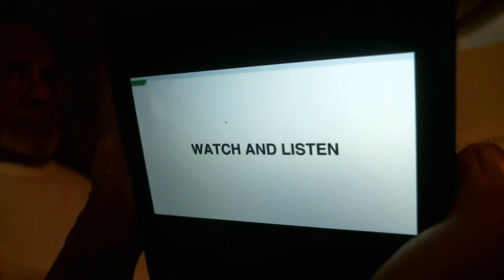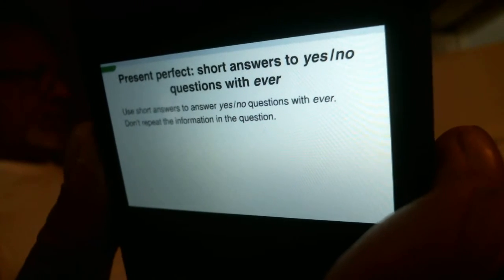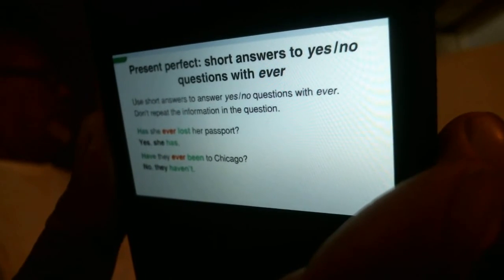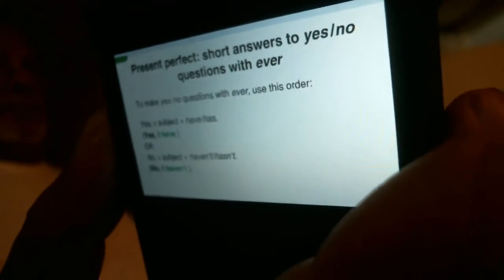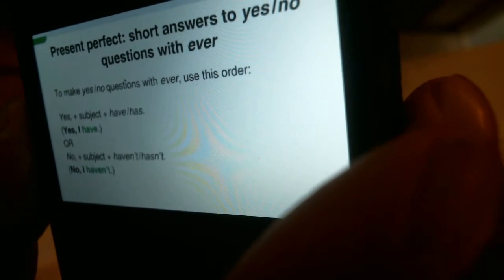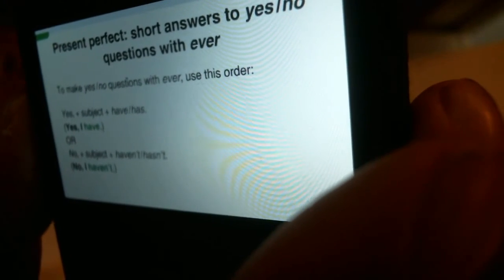Watch and listen. Present Perfect short answers. To answer yes-no questions with ever, use short answers. Don't repeat the information in the question. Has she ever lost her passport? Yes, she has. Have they ever been to Chicago? No, they haven't. To make short answers, use this order: yes, plus subject, plus have or has; or no, plus subject, plus haven't or hasn't.